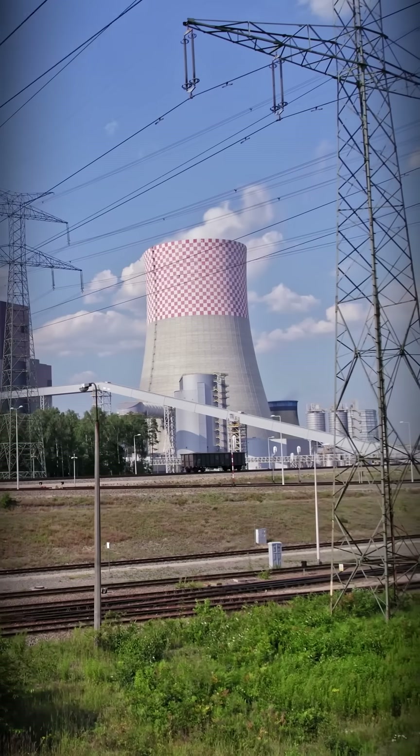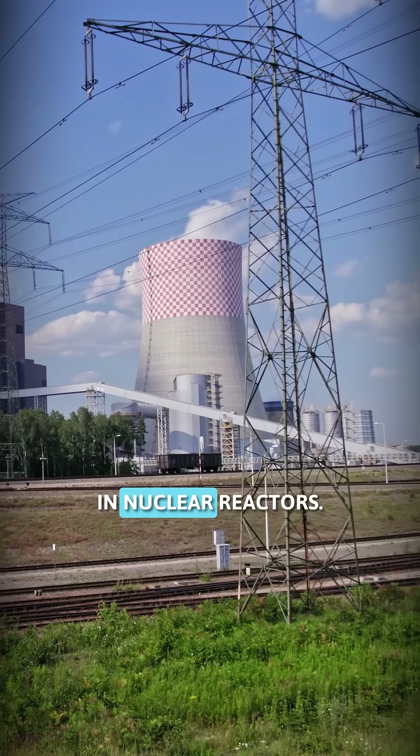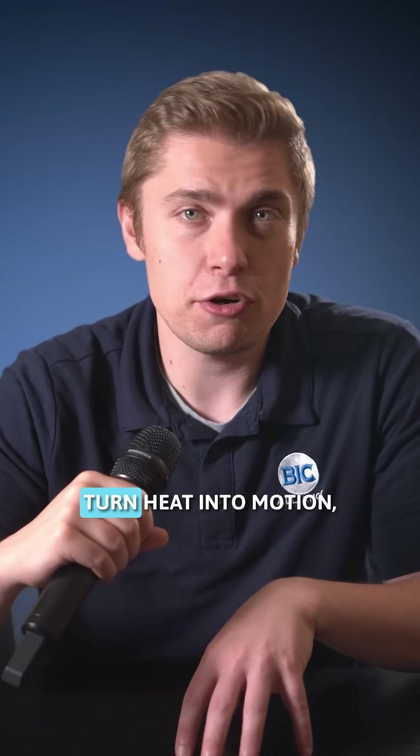It starts with generation. This is where electricity is created — burning coal or natural gas, or even splitting atoms in nuclear reactors. These power plants turn heat into motion, spinning turbines that generate high-voltage electricity.